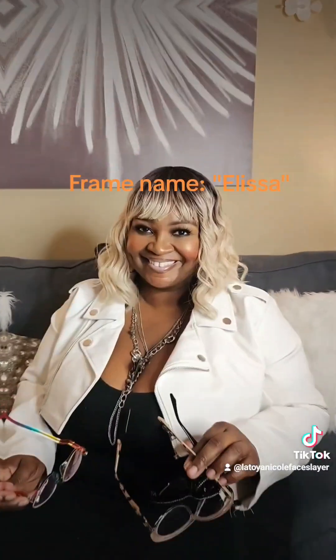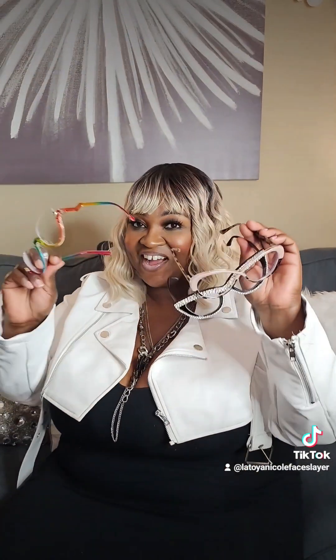Bling it! Alright guys, so here are all three pairs of my glasses from Ublins Eyewear. Let's do a recap. Here's pair number one — remember the ombré with the cheetah print or tortoise shell.